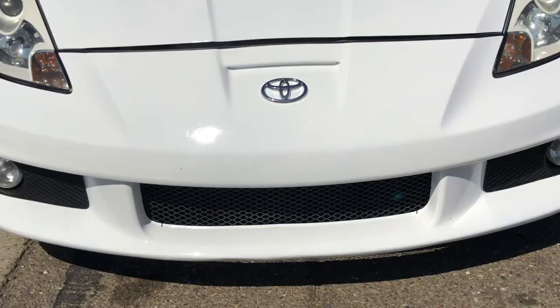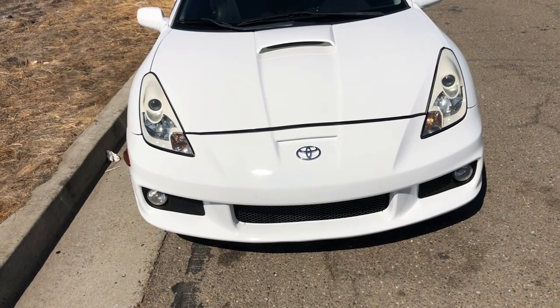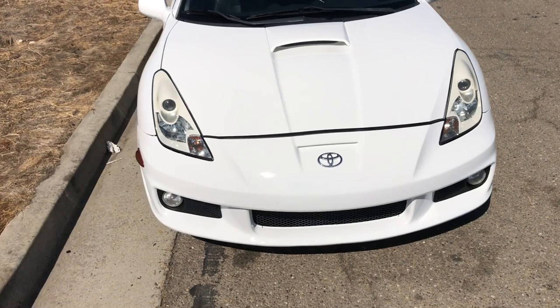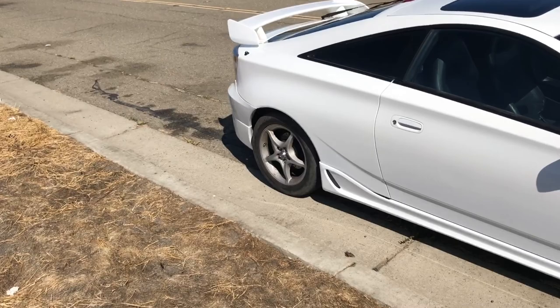If you want something like this, go on eBay and look up universal grill and it will pop up exactly like this. Thank you guys - if you made it to the end of this video, I know I talk a lot but that's just me. If you know me in person you know I talk a lot. I'm not shy anymore. Any questions, let me know in the comments. Please and thank you, see you guys around.